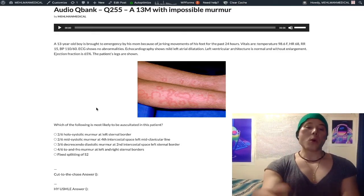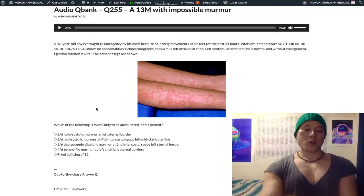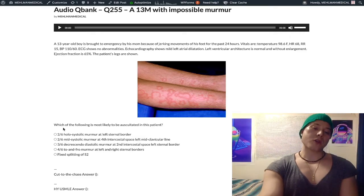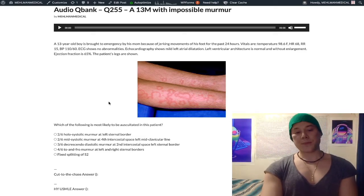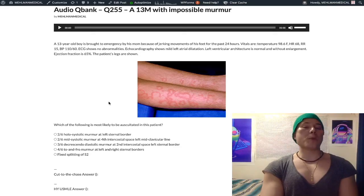Now we look at these answers. We're expecting mitral regurgitation because this kid has acute rheumatic fever. Choice A: two out of six holosystolic murmur, left sternal border — wrong answer. That refers to a VSD. Mitral regurg is a holosystolic murmur, but it's classically at the fourth intercostal space, left midclavicular line, plus or minus radiation to the axilla. It's not going to be at the left sternal border — that's classically a VSD.